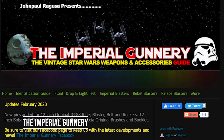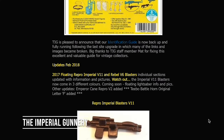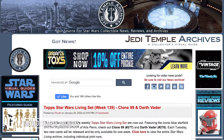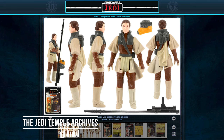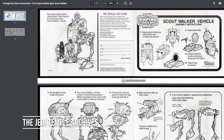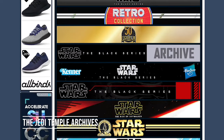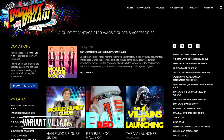First off is the Imperial Gunnery. For checking what weapons came with each figure, they have a detailed breakdown of all accessory and weapons classes. The Jedi Temple Archives — for MOC reference, figure and accessory reference, release date, wave information, and inserts and catalog guides, not only for the vintage line but for all lines of Star Wars ever made. The Variant Villain.